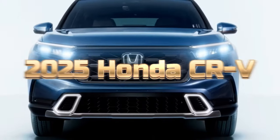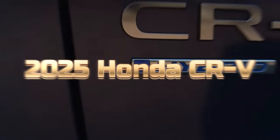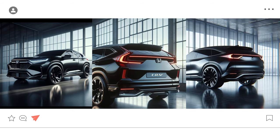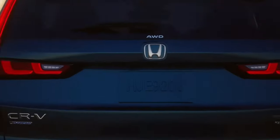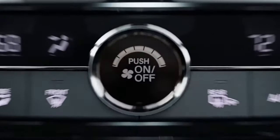Gearheads, buckle up! Today, Car Review Today takes you on a journey into the future with the all-new 2025 Honda CR-V. Forget the CR-V you know — this is a complete transformation. We're talking a head-turning, blacked-out design that screams cutting-edge technology and futuristic flair.